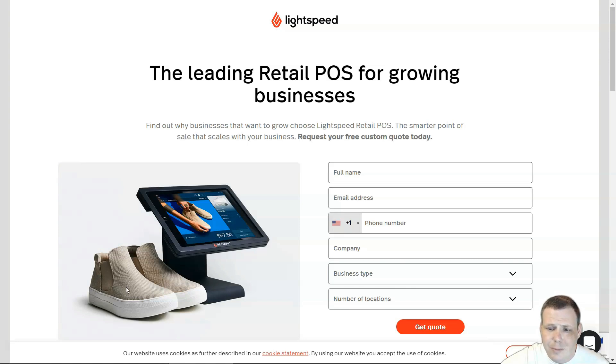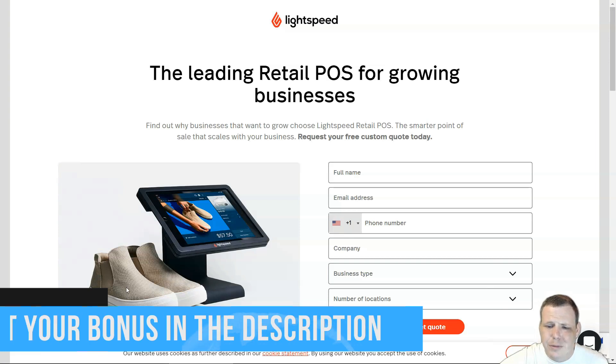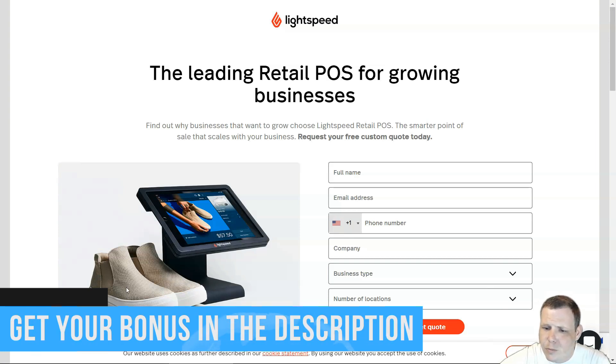The drawbacks of Lightspeed: the interface can take some time to learn and it can get rather pricey for small businesses. Shipping integrations are also limited, so if you're trying to ship a product you may run into some issues. It does support brick-and-mortar retailers, multi-channel retailers, food and beverage, full-service and quick-service restaurants, and even golf courses.